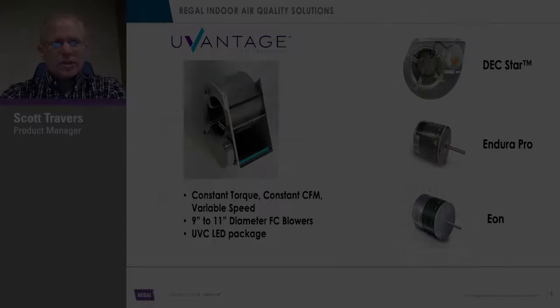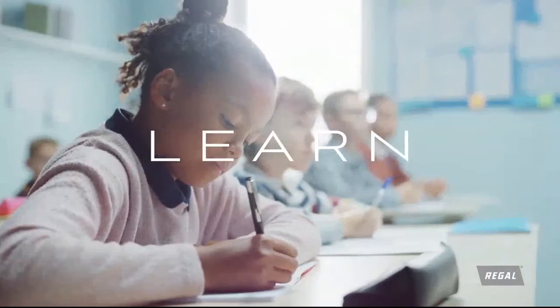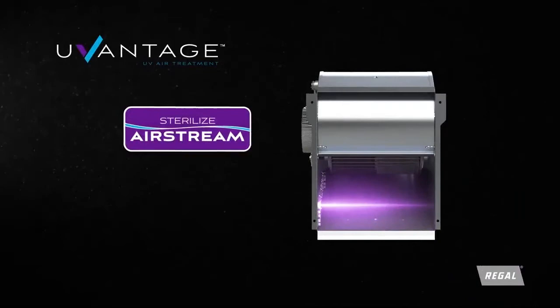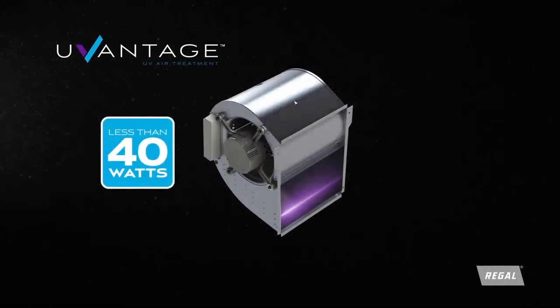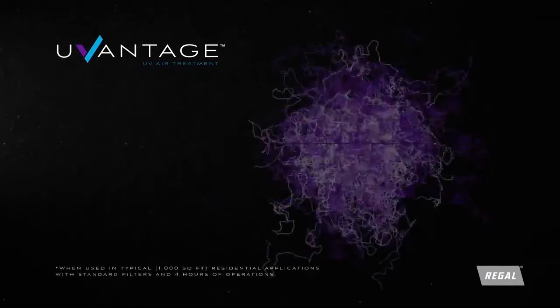Indoor air quality has never been a higher priority than it is right now. Whether it is this pandemic or the seasonal flu, we spend 90% of our time indoors — it's where we live, work, and learn. Unfortunately, indoors is where airborne pathogens find their hosts — us. Regal's U-Vantage indoor air quality technology works seamlessly with existing HVAC systems to sterilize the airstream, reducing active pathogens. It draws less than 40 watts of energy with reliable, long-life LEDs, cleaning air only when moving. Built into the blower so there is no harmful exposure to UVC light. Removes up to 99% of airborne pathogens in common applications. No other IAQ technology is as impactful or efficient as U-Vantage.